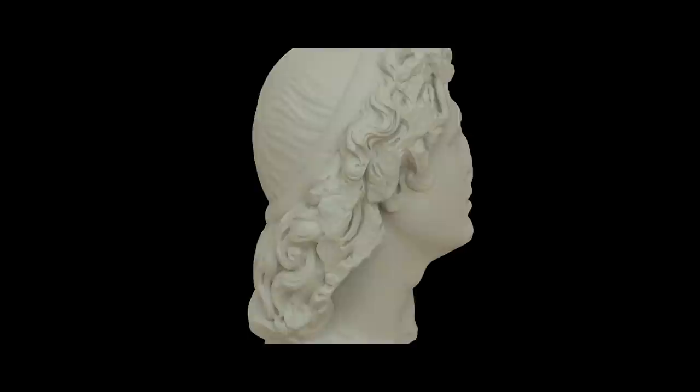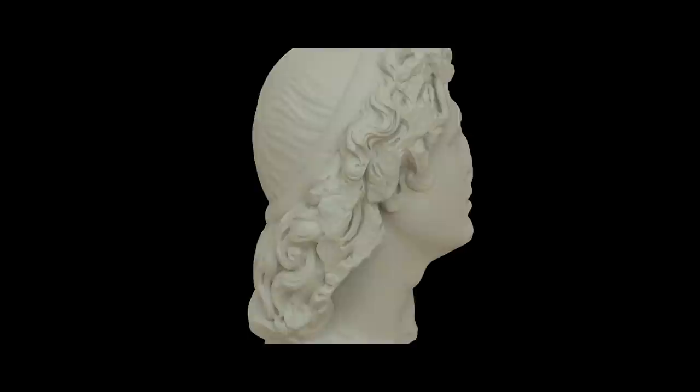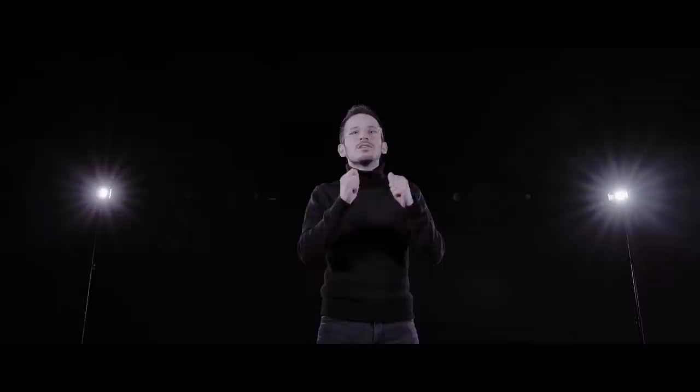And taking it a step further, on their website you can find 3D scans of artifacts to download. And believe me, 3D scans of art and artifacts are becoming pretty common.